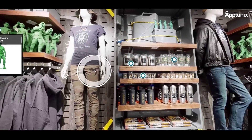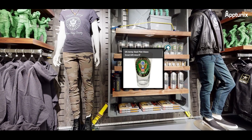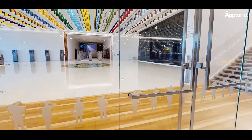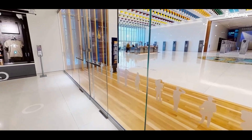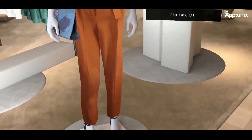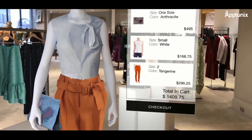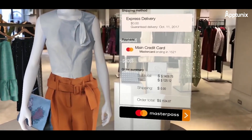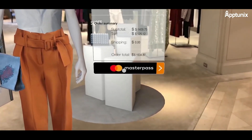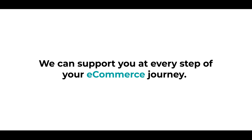We at Aptunix understand the challenges of the e-commerce market and can help you grow your business 10x faster with the help of emerging technologies like AR/VR. In the past five years, we have developed more than 20 successful e-commerce solutions using emerging technologies and platforms like Magento, Salesforce, Shopify, WooCommerce, Squarespace, and others. We can support you at every step of your e-commerce journey.